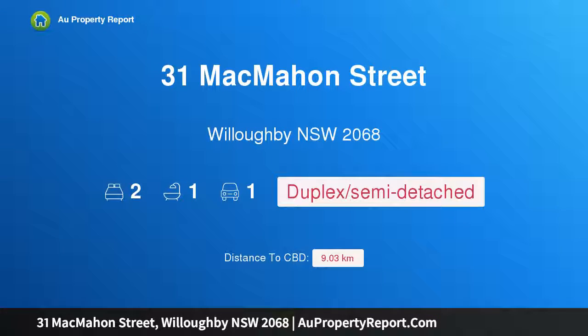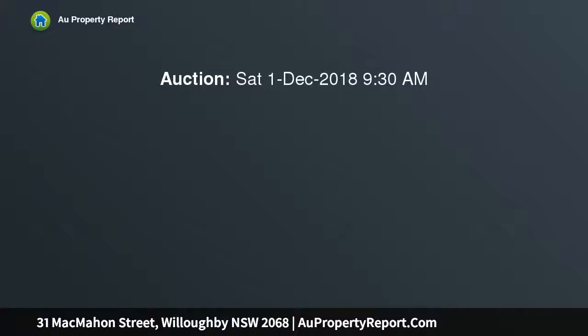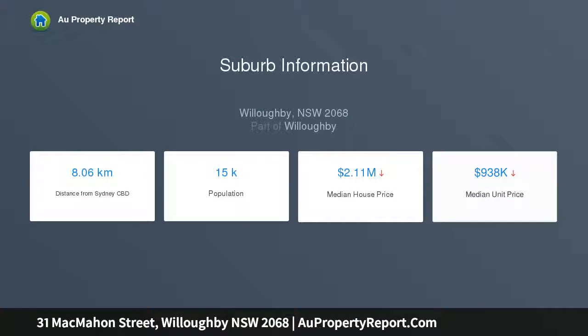Welcome to 31 McMahon Street, Willoughby, New South Wales 2068 — a chic Torrens title semi boasting multiple living spaces and an exquisitely landscaped outdoor entertaining area. This beautifully renovated semi-detached home is perfectly sized to suit a young family, bathed in day-round natural light with an array of beautifully restored and retained period details.